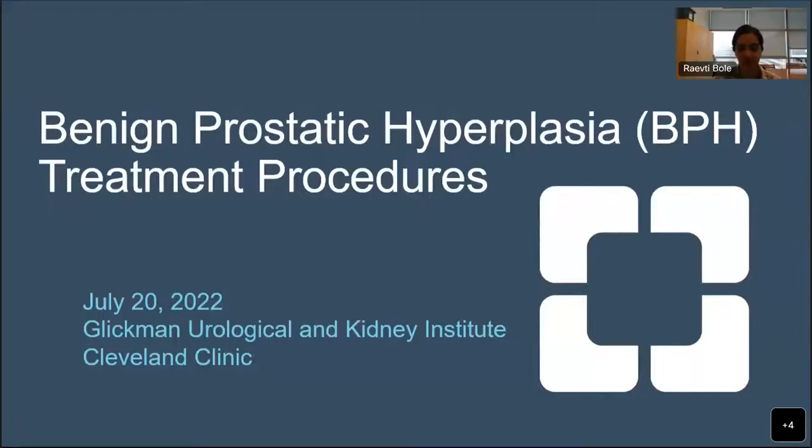Good evening, everyone. Thank you for joining us today at the Cleveland Clinic for our webinar on BPH treatment. My name is Dr. Rafe Tibole, and I'd like to welcome you all for what is going to be a great discussion tonight.